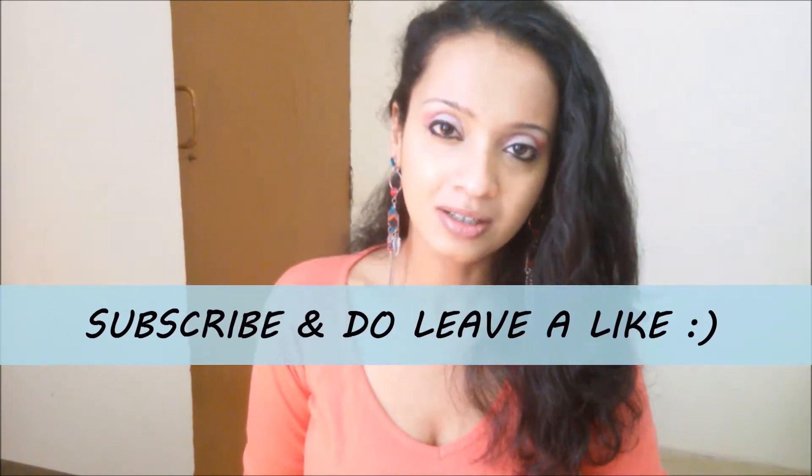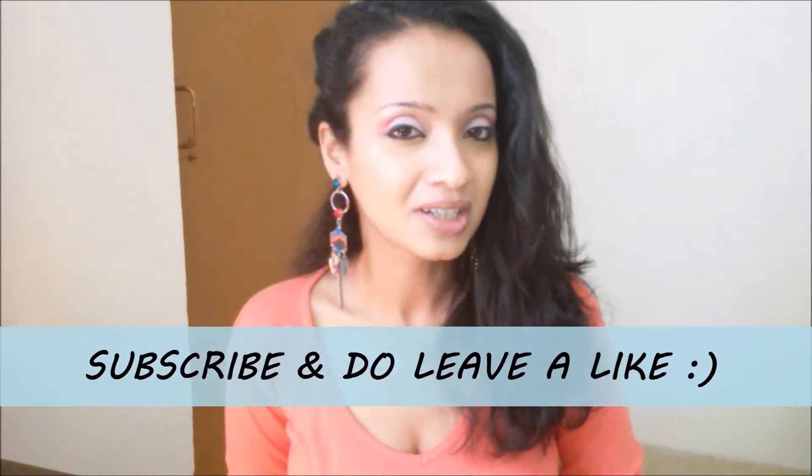Namaste everyone. Welcome to Nile Mentions. Hope you all are doing fine. If you like me, do hit the subscribe button and also hit the bell icon. Thank you so much.